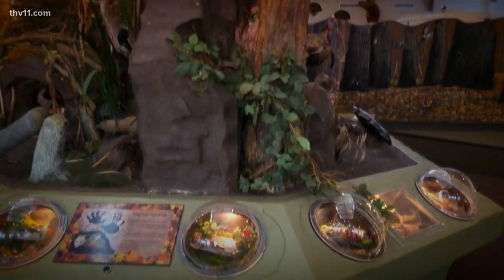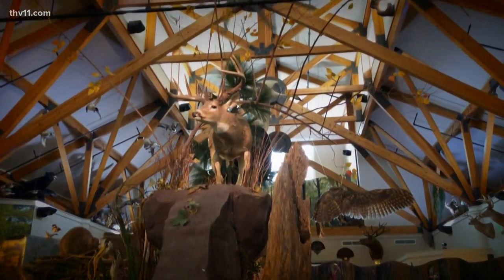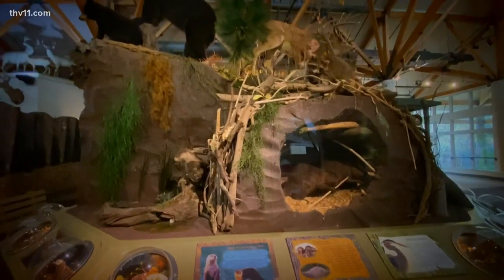People come here to learn about the Delta, so that's what this nature center's focus is. We talk about the Arkansas Delta, the river, the swamps, and wetland areas, and how important they are to Arkansas — especially during flooding — and how important they are to wildlife and the recovery of wildlife species.